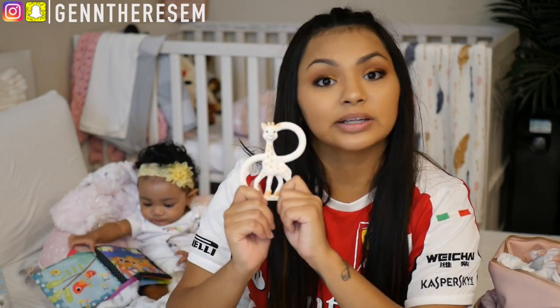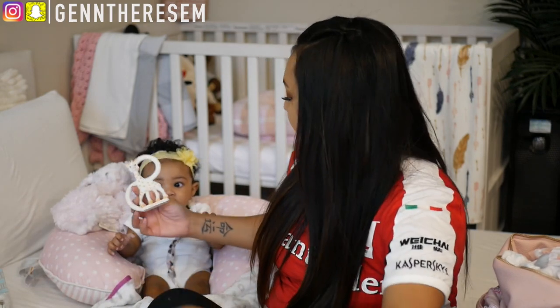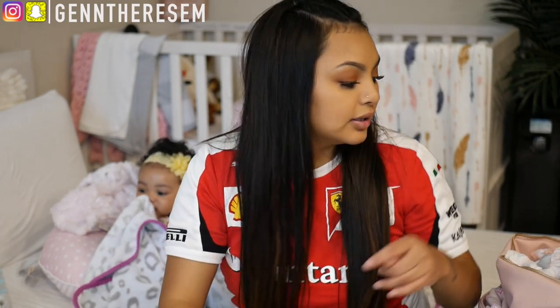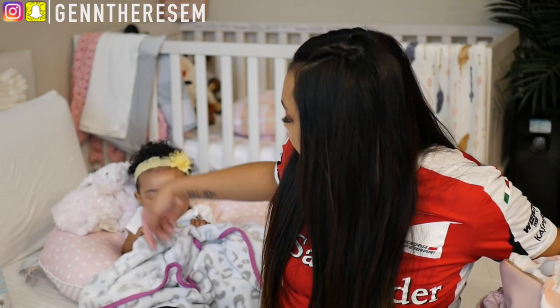First thing is the Sophie the Giraffe, which is a teething toy. It's actually really good, I love it. The only thing is that it's $20. They also have a bigger one but I got this small one so she can hold it with her hands.